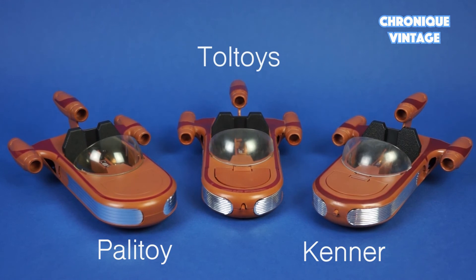These vehicles remain one of the coolest toys from 1978. I hope this review was of interest to you — feel free to leave any comment, they are always welcome. Leave a thumbs up if you liked the video, subscribe if you haven't done it yet, and see you soon for a new Vintage Chronicle!